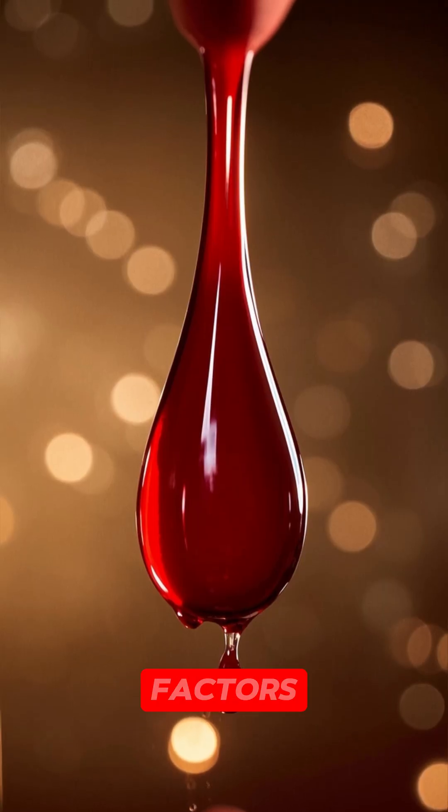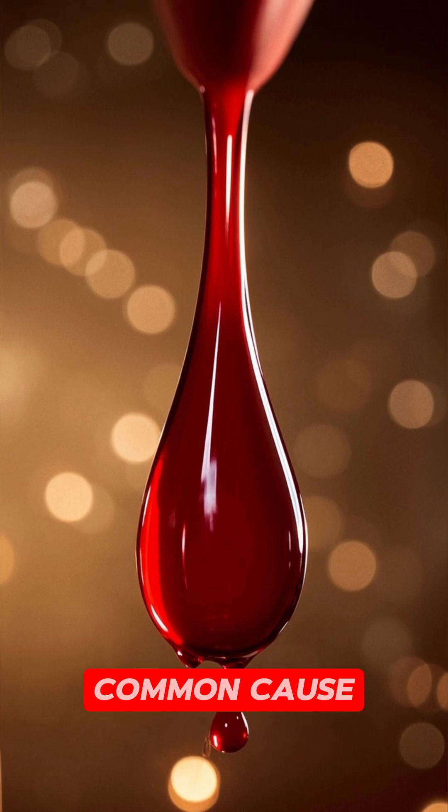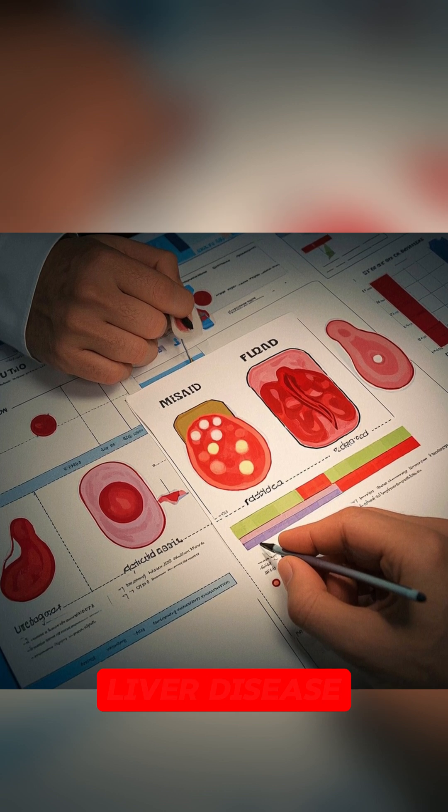Anemia can be caused by a number of factors, including a lack of iron in your diet, which is the most common cause. Other causes include vitamin B12 deficiency, folate deficiency, chronic alcohol use, and liver disease.